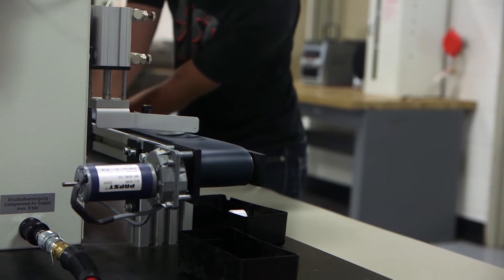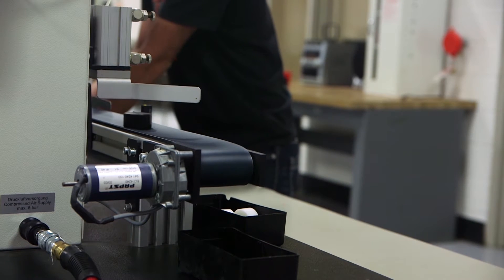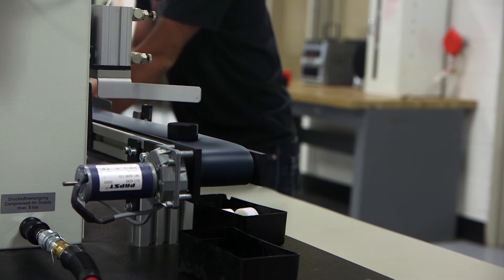Everything's going automated. If you go to a drive-thru at McDonald's, you see automation taking your soda cup around and filling it up. That's all automated and it basically could be called a robot.